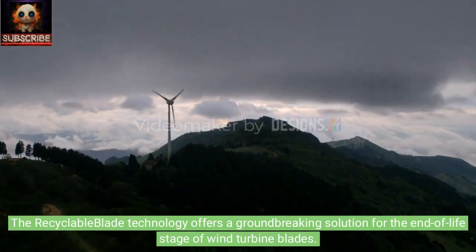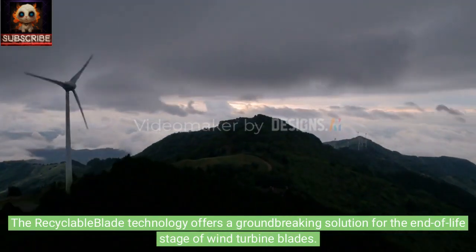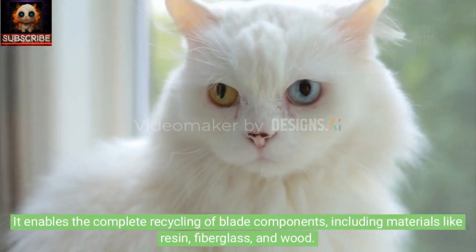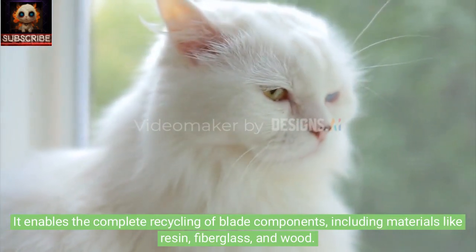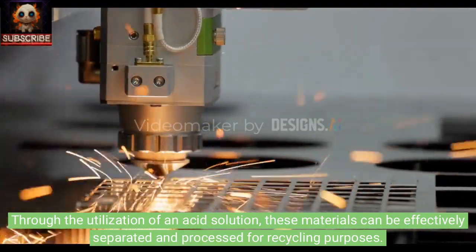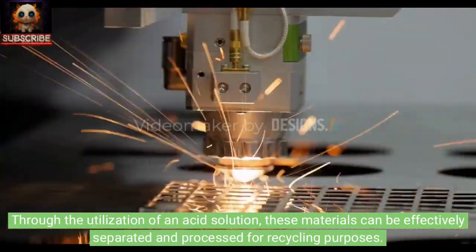The recyclable blade technology offers a groundbreaking solution for the end-of-life stage of wind turbine blades. It enables the complete recycling of blade components, including materials like resin, fiberglass, and wood.